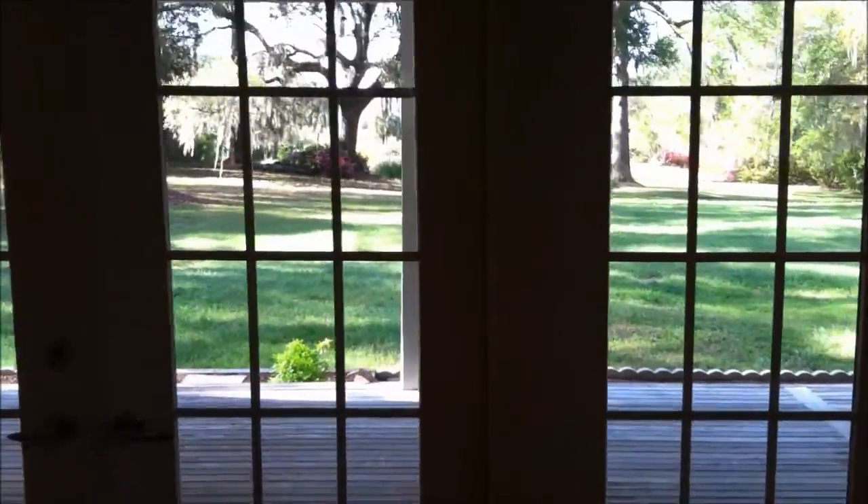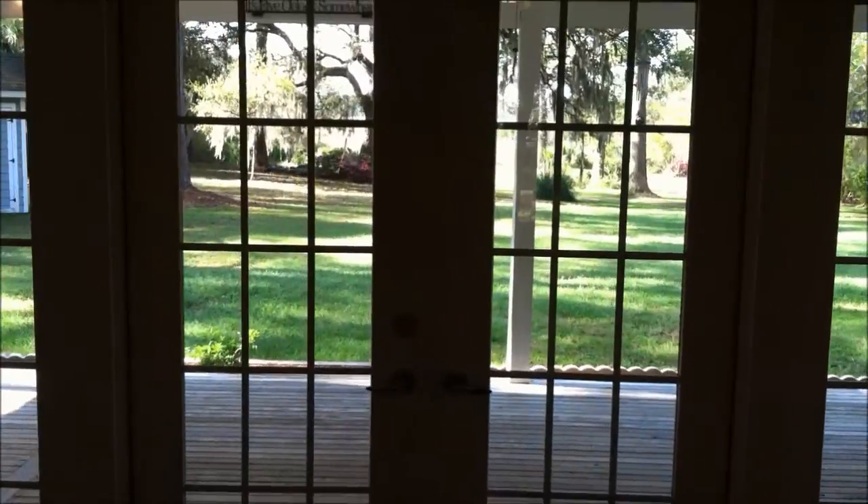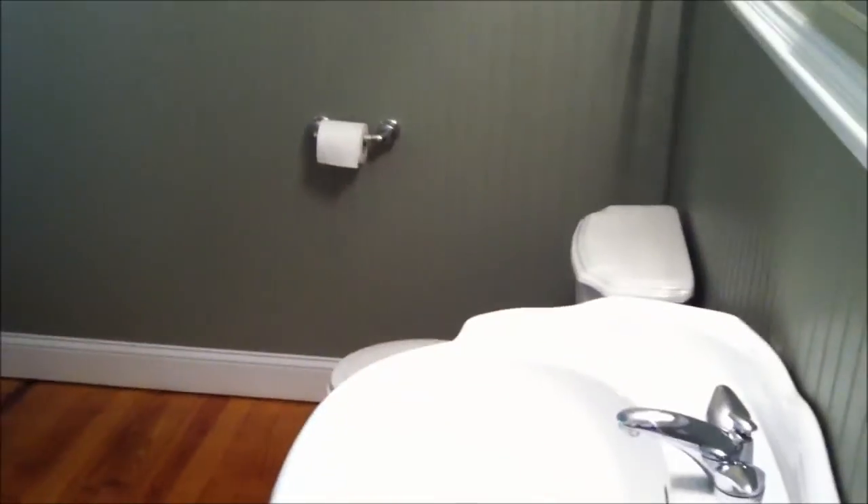These are those double doors going out to the big deck, which I'll show you in just a second. And here is a full bath — second full bath — that also doubles as utility. That wood flooring comes through, and here's this old tub.